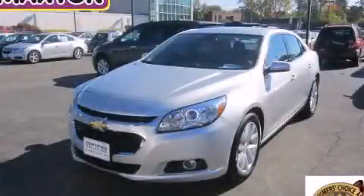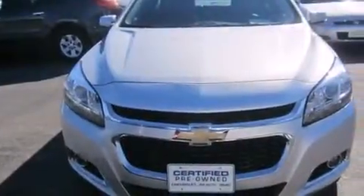This is a 2014 Chevrolet Malibu. It features a 2.5-liter four-cylinder engine and an automatic transmission.